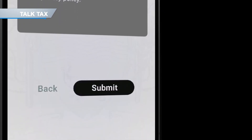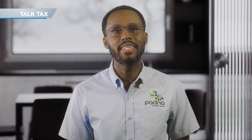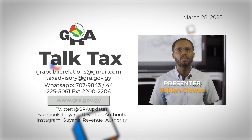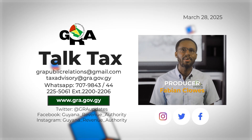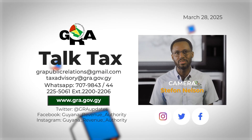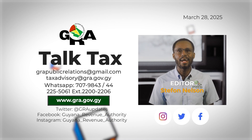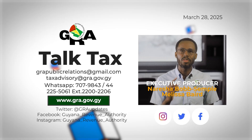Once complete, click Submit — and there you have it. Filing your tax returns has never been easier, thanks to the GRA Patna mobile app. Remember, at the moment only persons with employment income can file via the app, but our IT department is constantly developing the product to expand user access. So what are you waiting for? Download the GRA Patna app today and take the hassle out of tax season. See you next time on Talk Tax.